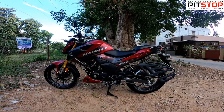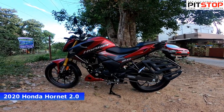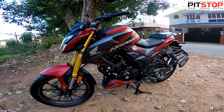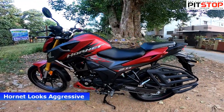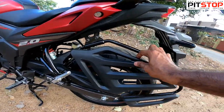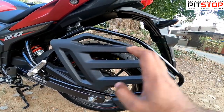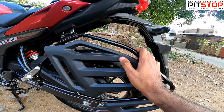This is the Hornet 2.0. I'll take you through a quick walk-around video first. Let me talk about the styling. The Hornet 2.0 looks even more aggressive compared to the old Hornet. Starting from the back, look at the saree guard design — it comes in a fiber material, so it looks a bit sporty. Usually on most bikes the saree guard gives a pretty old look, but on the Hornet 2.0 it looks like a sporty element.